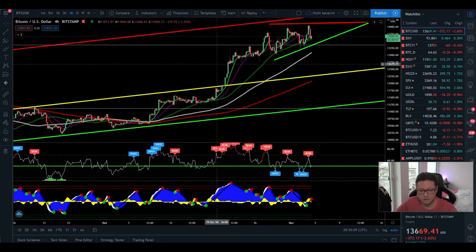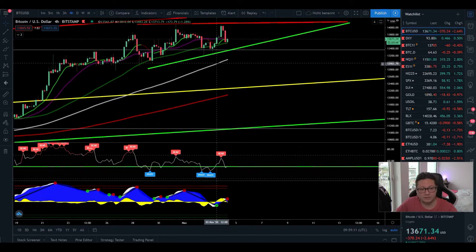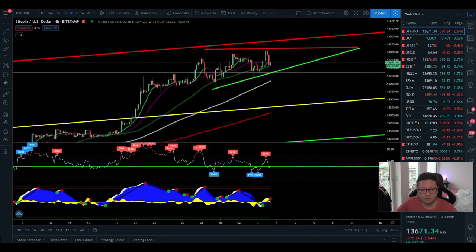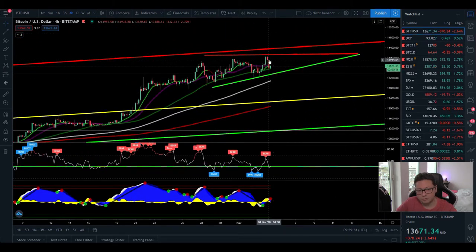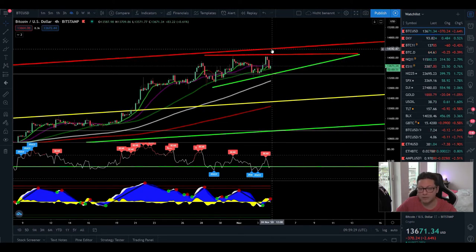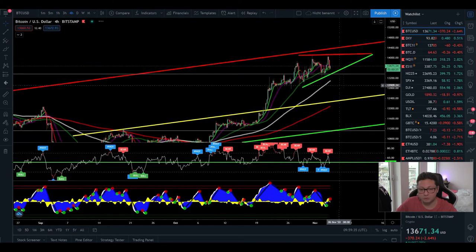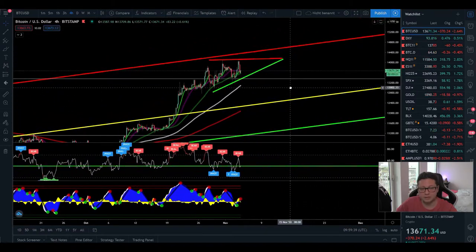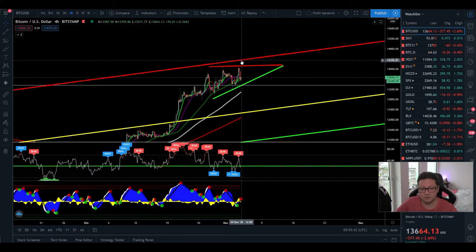I'm pretty confident that as soon as the US market opens we're going to see more pumps to the upside, not only in the stock market but most likely also in Bitcoin. If we have a successful breakout to the upside from this potential ascending triangle, it would take us straight above the main resistance at 14,400 dollars. That would be very bullish — we would break out of this channel we've been in for many days and weeks, with a target of at least 16,000 to 18,000 dollars.